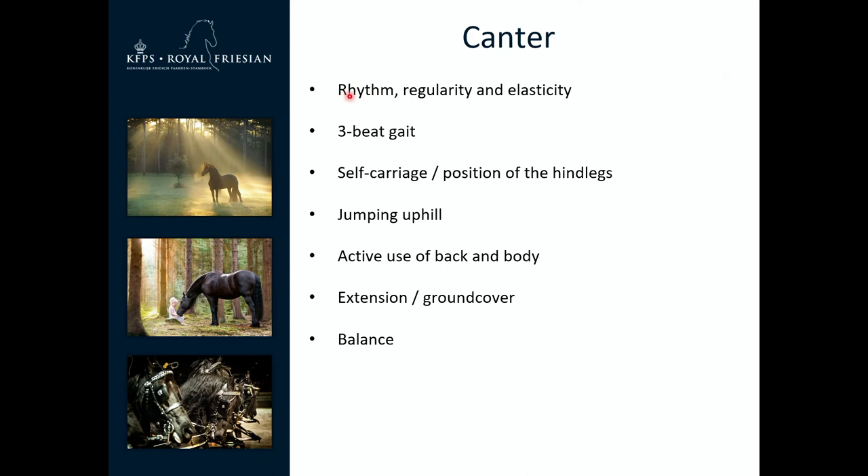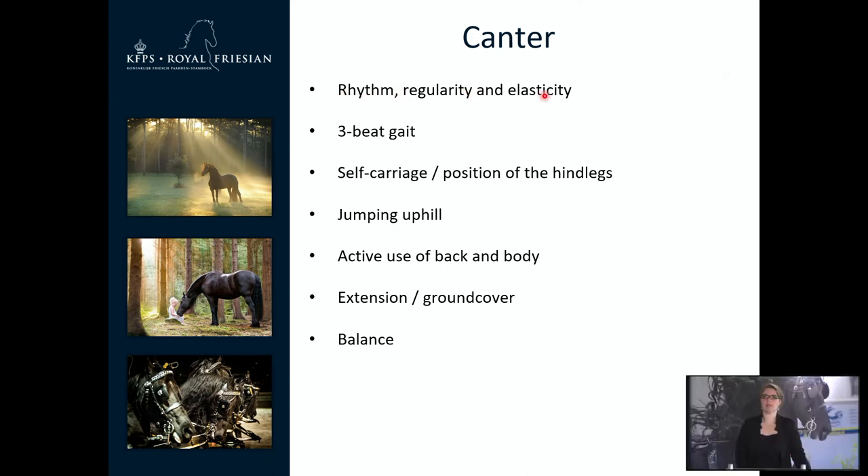For the canter, we first check the beat, which is 3-beat. Then we check the rhythm, regularity and elasticity. It is really important that the canter is jumping uphill, with a lot of extension and ground cover. It is also important that left and right canter are the same — there should not be much difference between left and right.